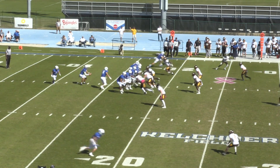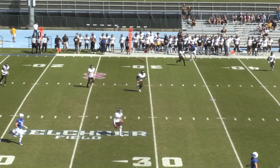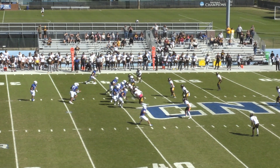From their own 18, shotgun snap to Barry. He turns around, hangs in the pocket, lets it fly to the near side. The ball is caught at the 35 yard line — going up to make the grab on the far side.